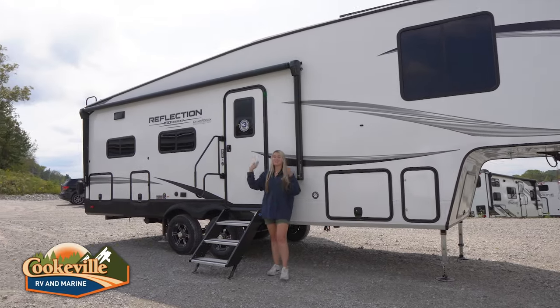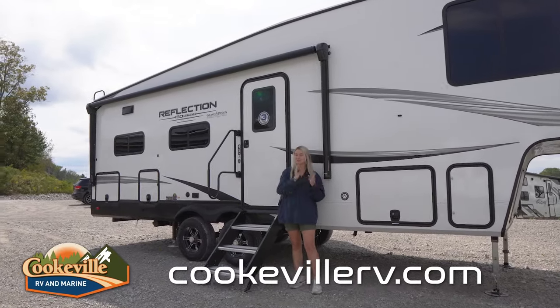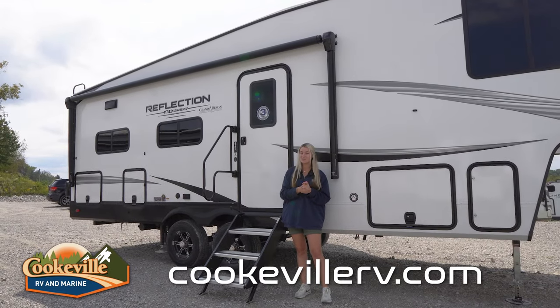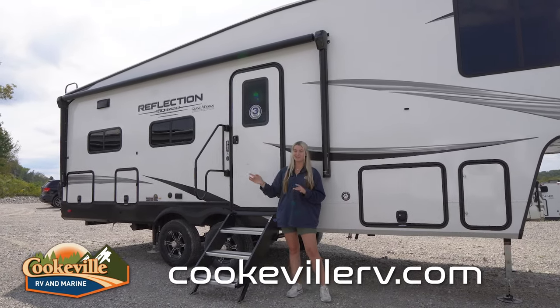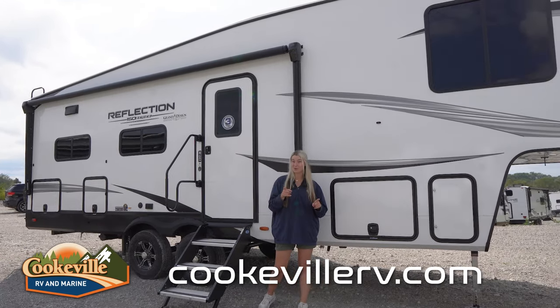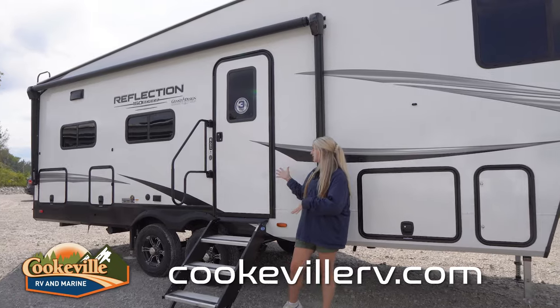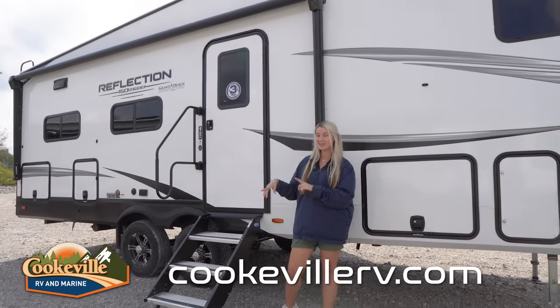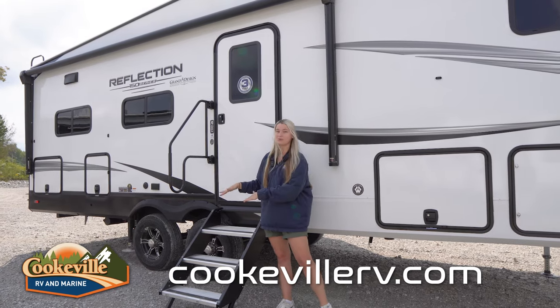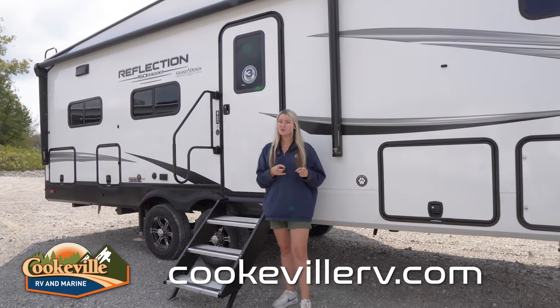Starting out on our outdoor entertainment space, we do have an awning out here. This awning starts on the left side of this door and goes all the way to the end of the camper, and there is an LED strip under that, so if it is a little dark out here you're going to be able to see with ease. We also have a couple 2024 upgrades out here — a nice set of stairs over here.